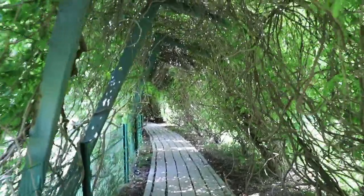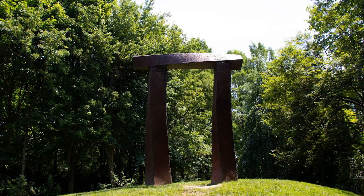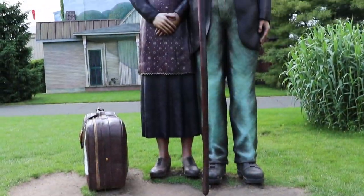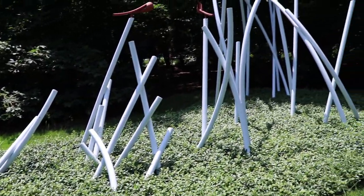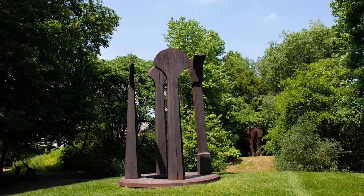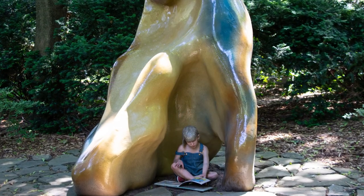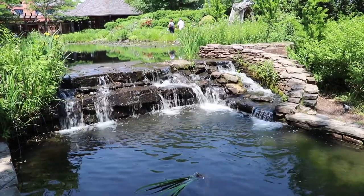The last spot on our list is the only one that charges admission, but it's well worth it. Grounds for Sculpture in Hamilton is a not-for-profit sculpture park featuring nearly 300 exhibitions of contemporary art. Founded by American artist Seward Johnson, GFS sits on 42 acres in Mercer County on the site of the former New Jersey State Fairgrounds, as well as partially on the location of the former Trenton Speedway. Johnson, who is the grandson of Johnson & Johnson co-founder Robert Wood Johnson, is known for his signature bronze creations portraying people participating in everyday actions. Besides the outdoor art, GFS features several indoor galleries as well as a cafe and fine dining restaurant, so there's no need to pack a lunch next time you visit.